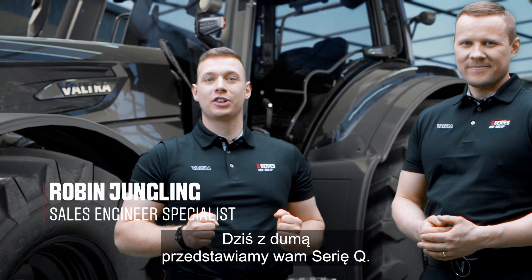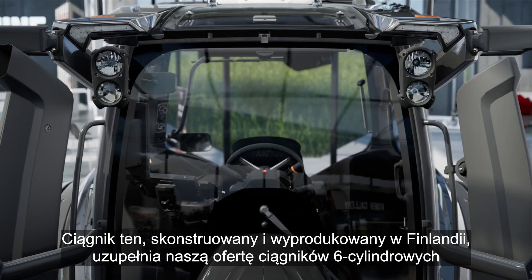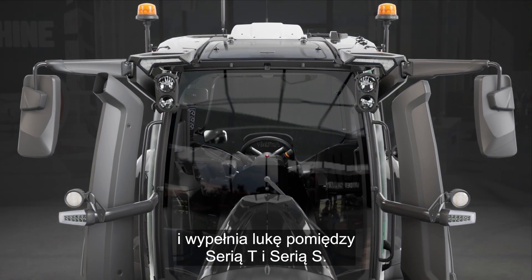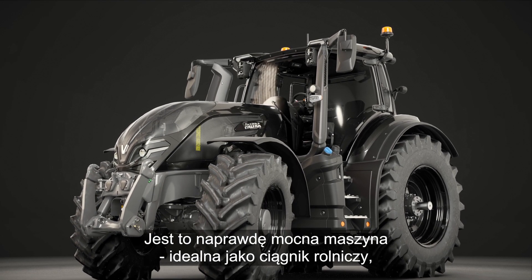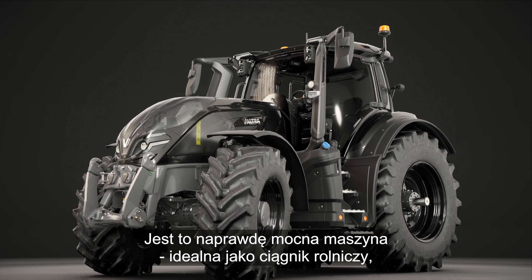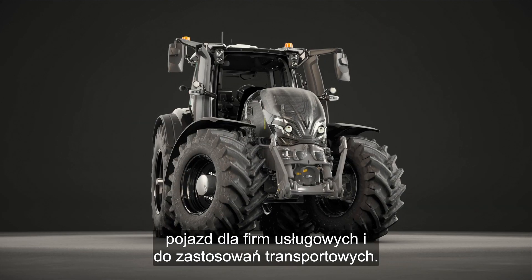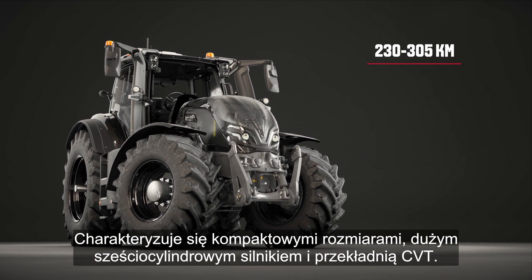Today we are proud to present the Q-Series. This tractor, engineered and made in Finland, completes our six-cylinder portfolio and finally fills the gap between the T and the S-Series. It's a really powerful beast of machine. Perfect as an arable farm tractor, contractor's vehicle or for transport application. It has a smart compact size with a large six-cylinder engine and a CVT transmission.